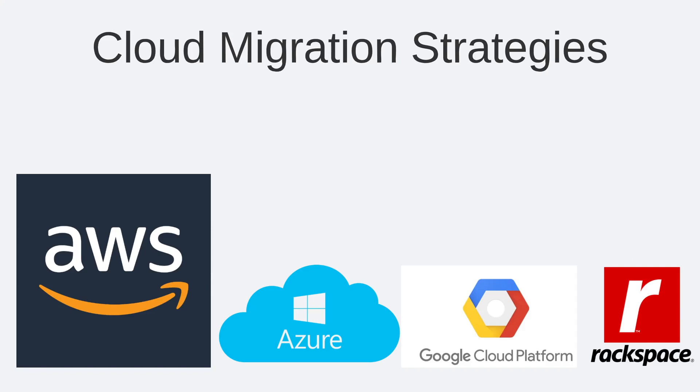Hi everyone, Dushandan here. In this video, I want to share with you some cloud migration strategies for how to move your on-premise workloads to the cloud.